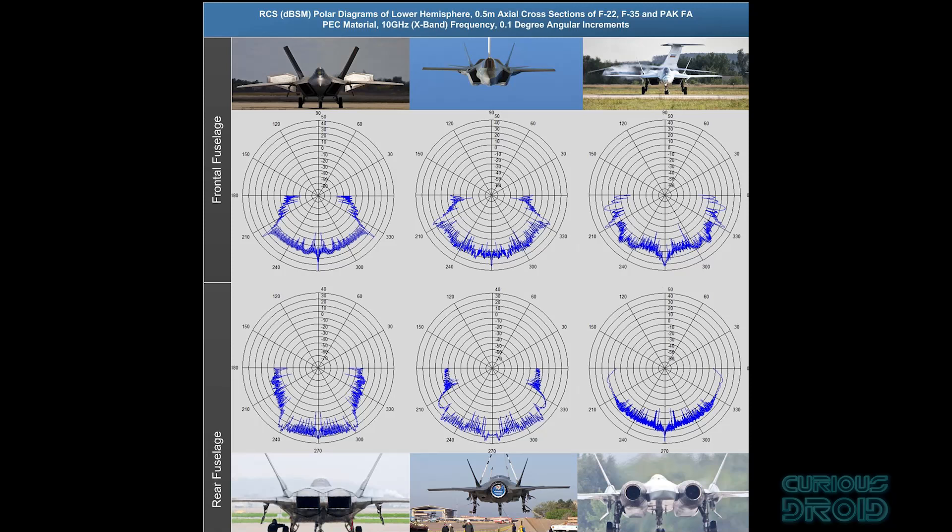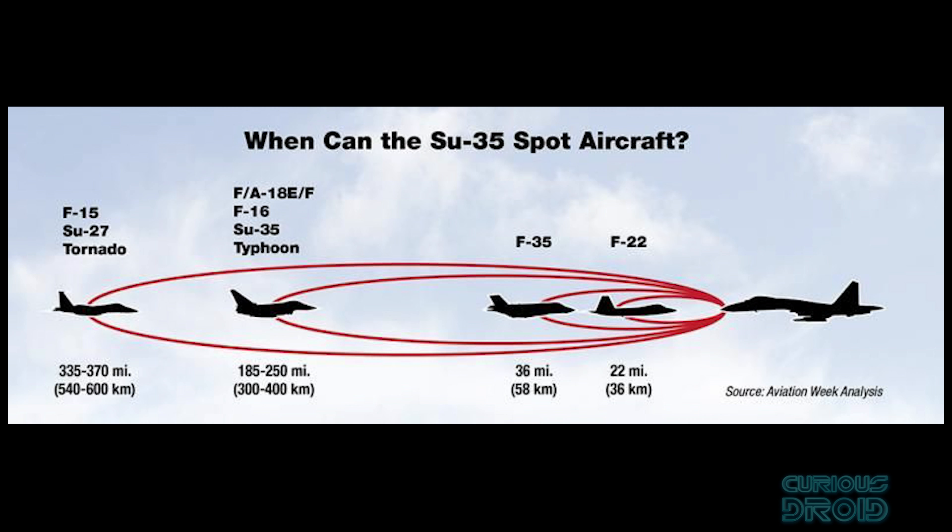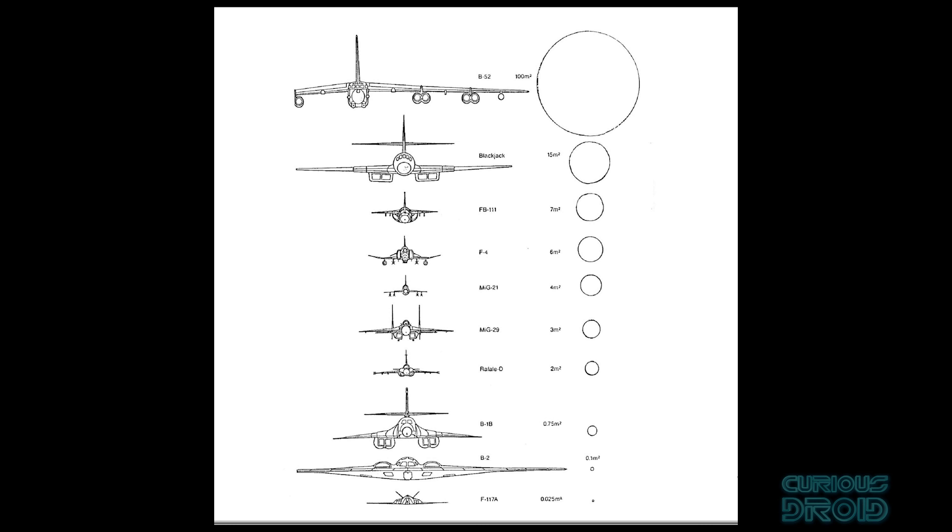Although giving a definitive radar cross section for an aircraft is incredibly difficult because it changes depending upon its size, material, shape and angle it's measured at, as well as the frequency of the radar, as a rough guide most centimetre radars would see the F-35 as a similar size to a metal golf ball and the F-22 similar to a metal marble. As far as bombers go, the B-2 stealth bomber has a radar cross section of about the size of a football, and the B-52 for comparison is about the size of a barn.